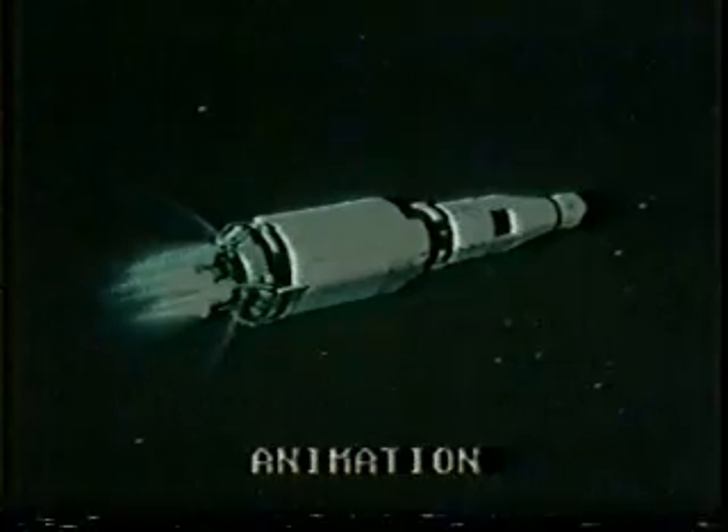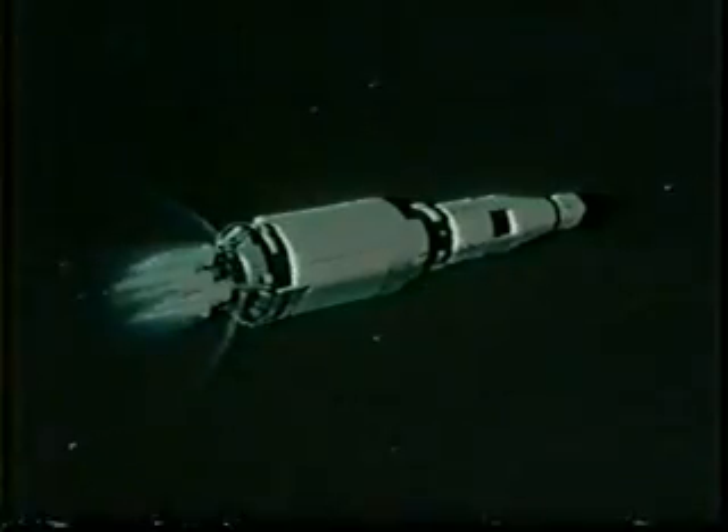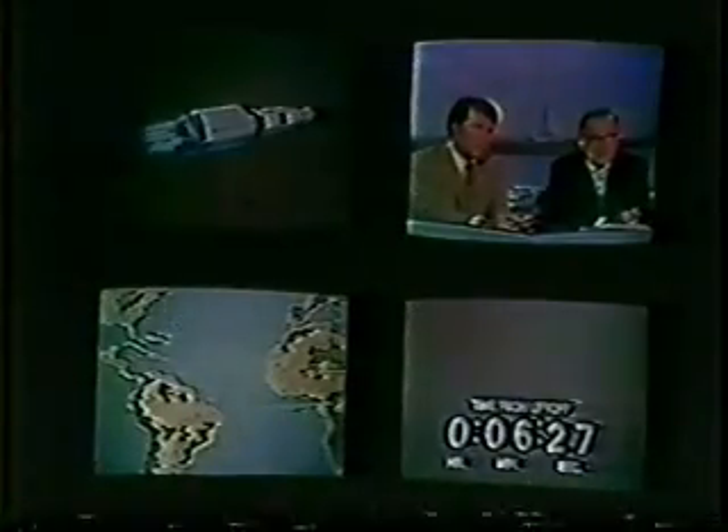Stand by for S-4B to COI. Mark — S-4B to COI now. Roger, and your times are nominal. Level sense arm eight plus three niner. S-2 cutoff at nine plus one six. Captain Gordon Fullerton reporting that Apollo 14 is capable of reaching a minimum orbit with a combination of a good third stage and service module engines. In mission control, a status check being taken, coming up all greens. Six minutes 20 seconds — at this point they can make their Earth orbit.